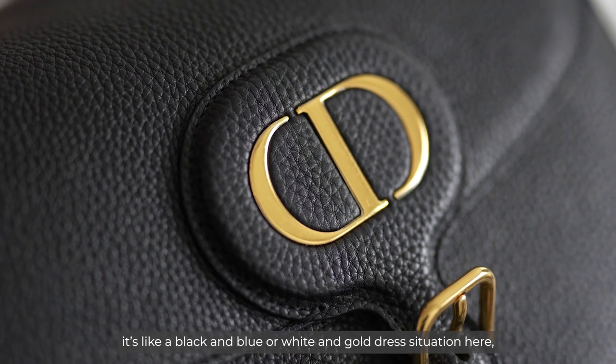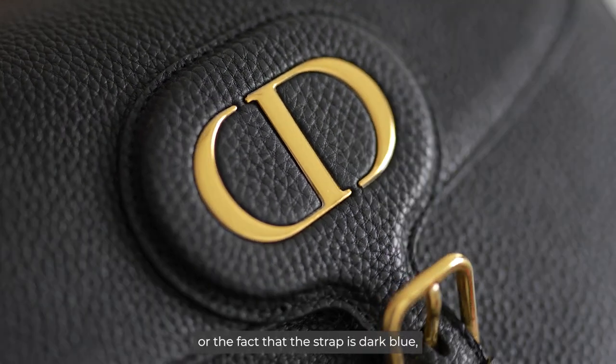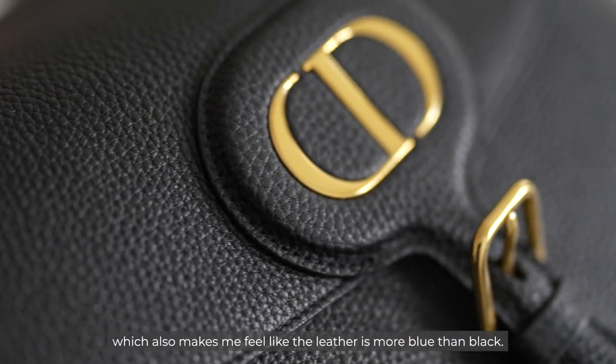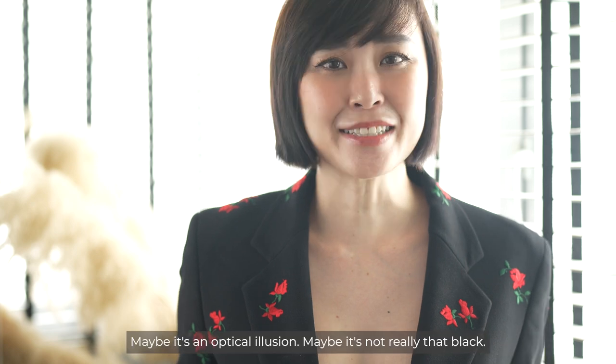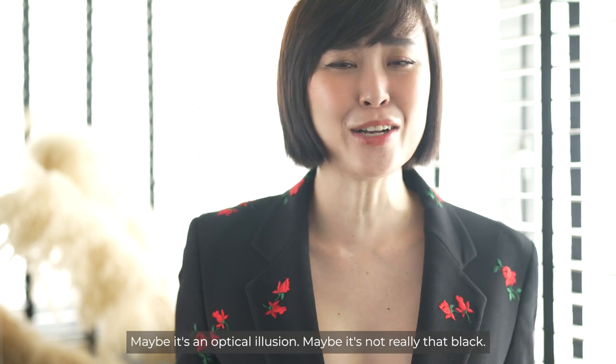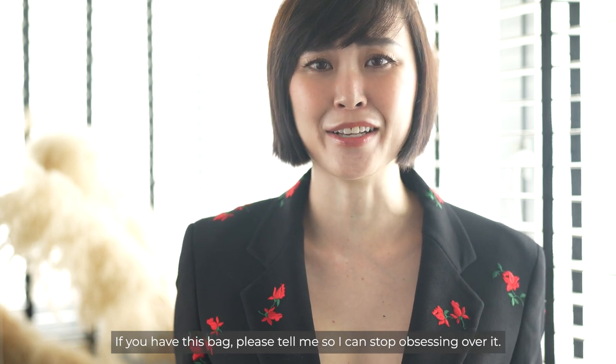I don't know if it's like a black-and-blue or white-and-gold dress situation, or the fact that the strap is dark blue which also makes me feel like the leather is more blue than black. Maybe it's an optical illusion, maybe it's not really that black. If you have this bag, please tell me so I can stop obsessing over it.